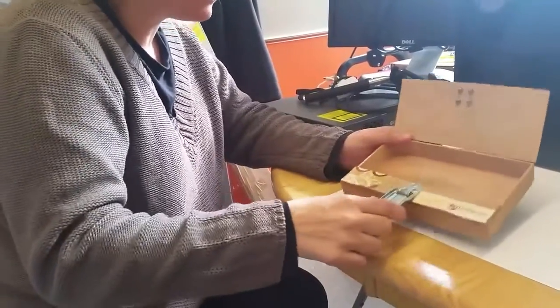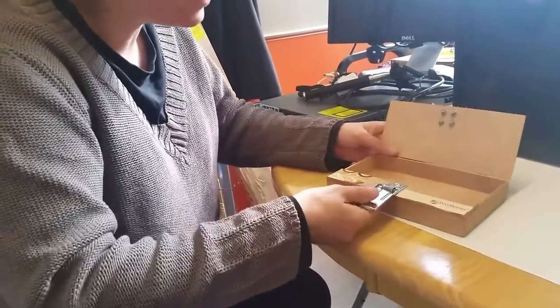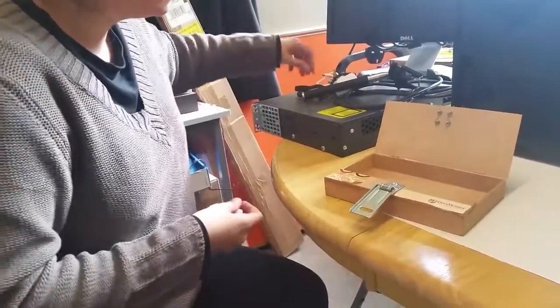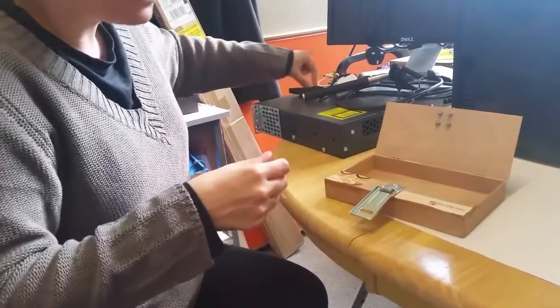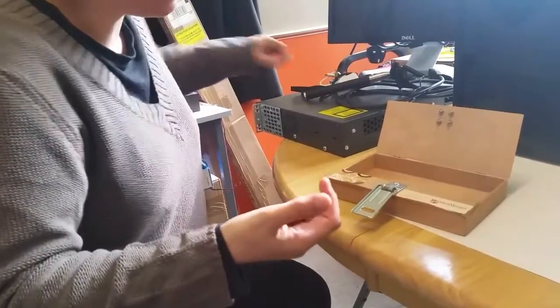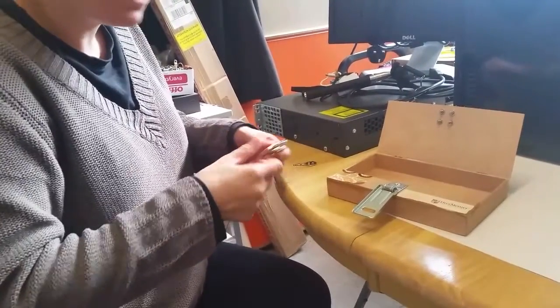But what if Alice wanted to exchange more than one thing? As I'm sure you'll agree, it was a bit of a palaver going backwards and forwards with the box and the locks. So one of the things we can do is use this channel to send another secure channel — we're setting up a communications channel that's easier to use.